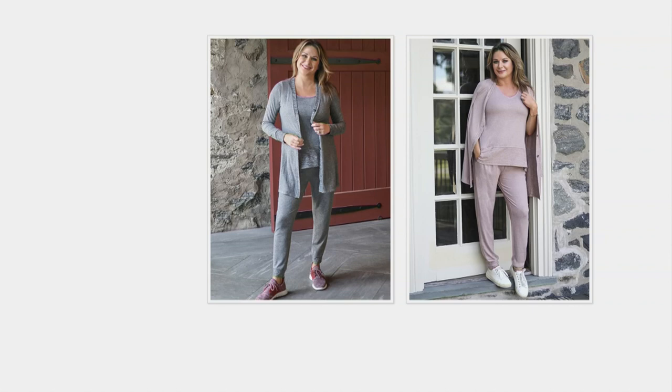Look at you — doing your best to model. Those photos were from Grace Winery. Oh, I love Grace Winery!